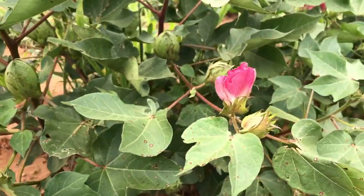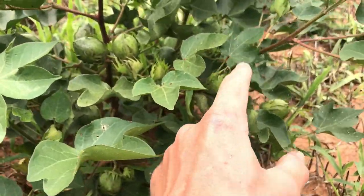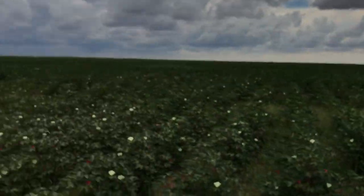You got four bolls on each plant. Look how full that thing is — I mean, it's just loaded with fruit, and that gets unreal.